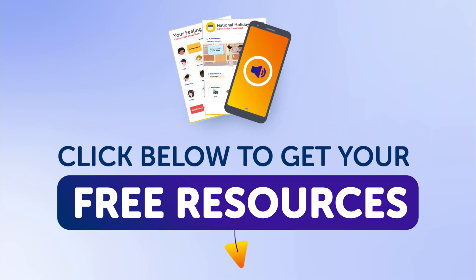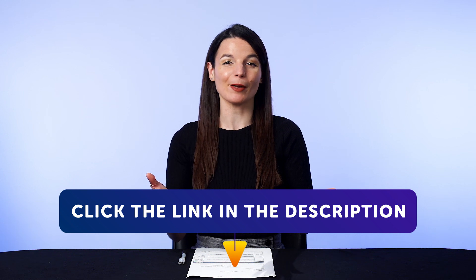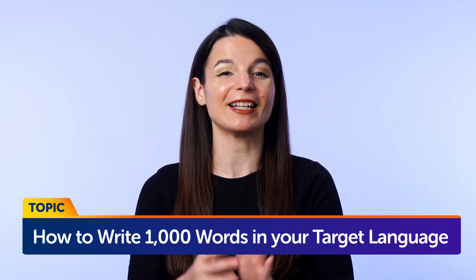By the way, all the lessons and bonuses you're about to see can be downloaded for free on our website. Click the link in the description right now to sign up for your free lifetime account. Today's topic is how to write 1,000 words in your target language in 5 minutes a day.